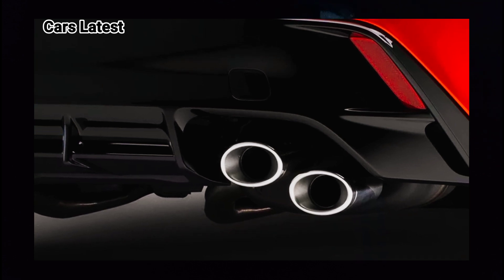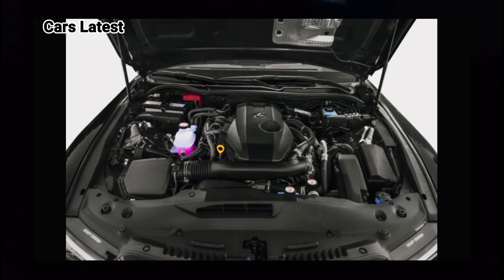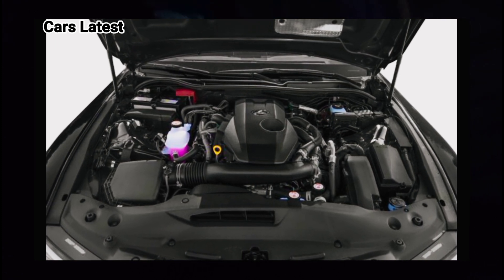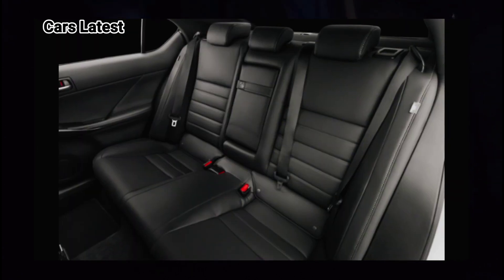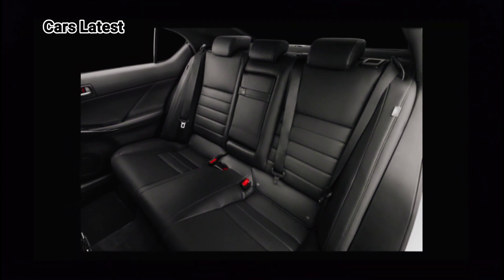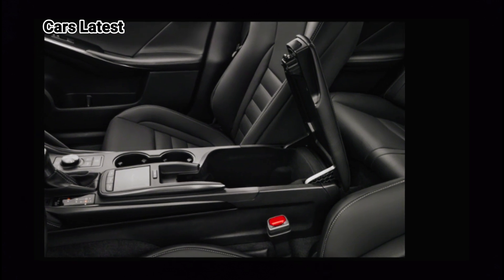In terms of engines, the 2024 Lexus IS redesign offers the same engine as the previous generation, which is a 2.0L turbocharged four-cylinder engine capable of producing an impressive 241 horsepower.